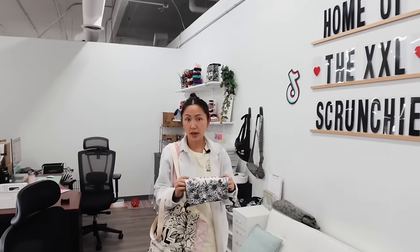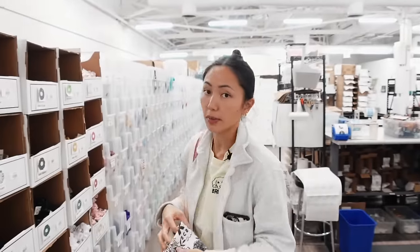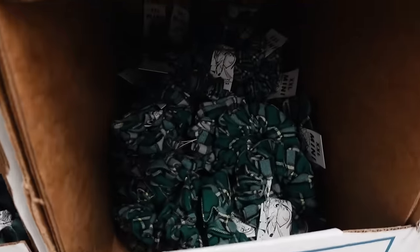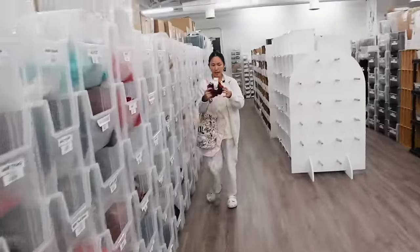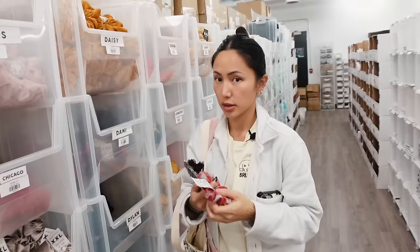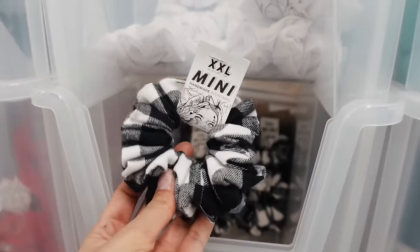Monday, we've never done this before, but all of our plaid scrunchies are going to be half off — all of them. Jasper, Finley, even the XXL ones. Danny, one of our most popular plaids ever — so soft. They're going to be 50% off on Monday only, so take advantage of it.